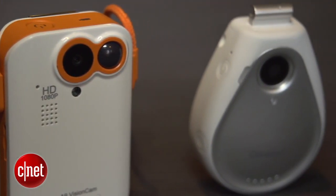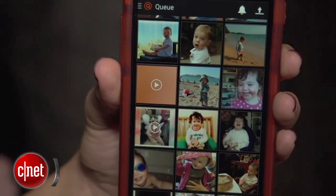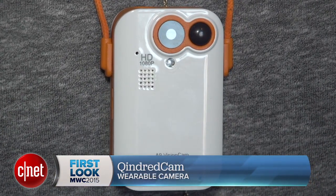How many times has something awesome happened and you wanted to take a photo of it, but by the time you took your camera out, the moment was already over? Well, that's where the Kindred camera comes in. This is a life-logging camera that's designed to automate the process of capturing memories.